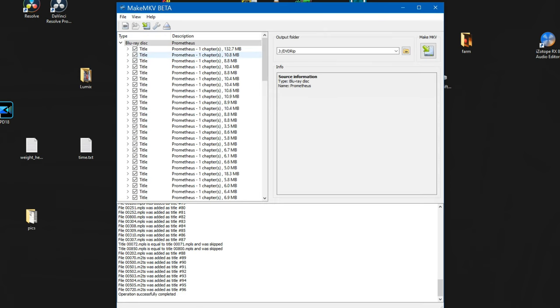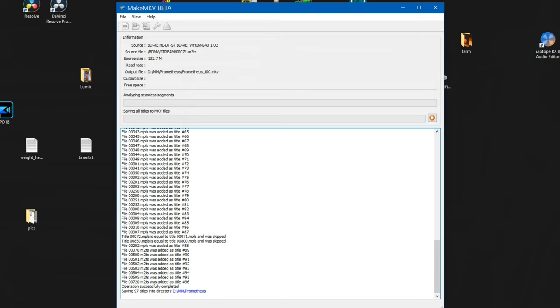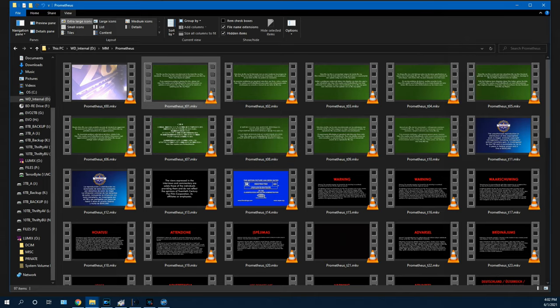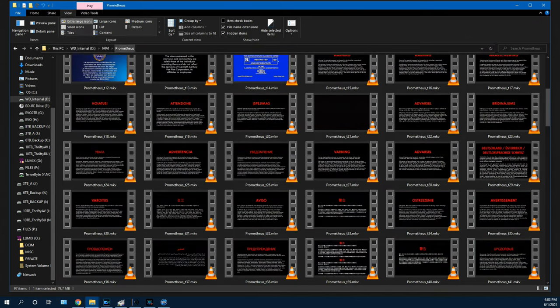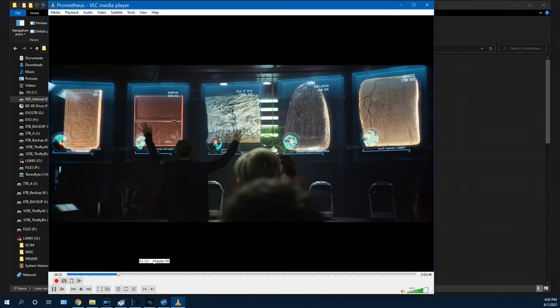I'm going to let it pick every single title it found, even though some of these are not going to be the movie — some will be special features, FBI warnings, stuff like that. I want to pick where I want to put it and now I'm going to hit MakeMKV. Go have a snack because this process will take a little bit of time. 97 titles — that's a lot. Looks like we have warnings in umpteen different languages. Maybe some special features here. I'll sort by size. Okay, this is going to be the movie right here — yeah, that's the movie.